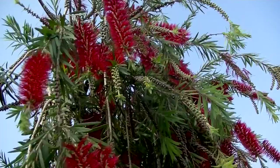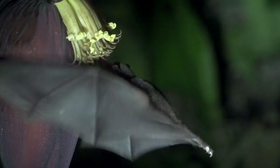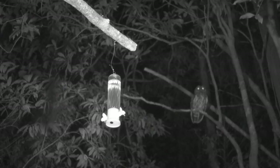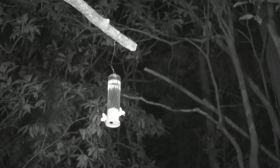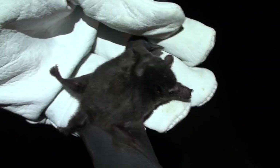Generally, this bat is rare in Costa Rica, but it can be locally common, like in Monteverde. The distinguishing field characteristics of the hairy-legged bat include, well, hairy legs, but also no uropatagium — that web between the legs — and those whiskers on the snout.